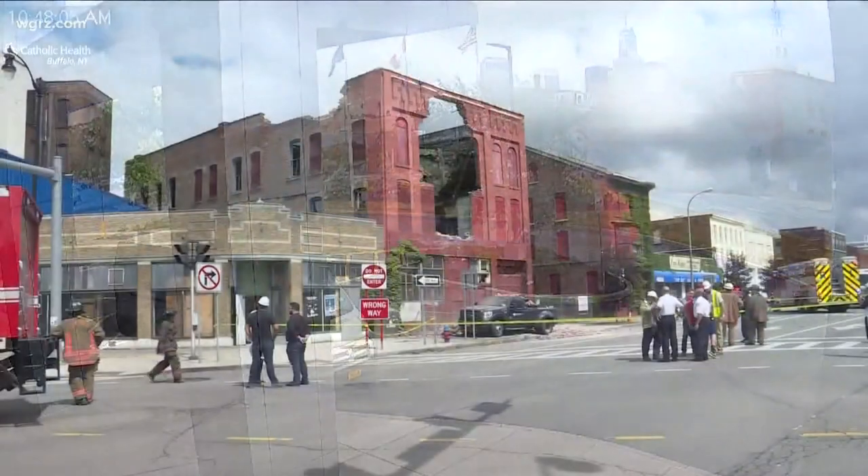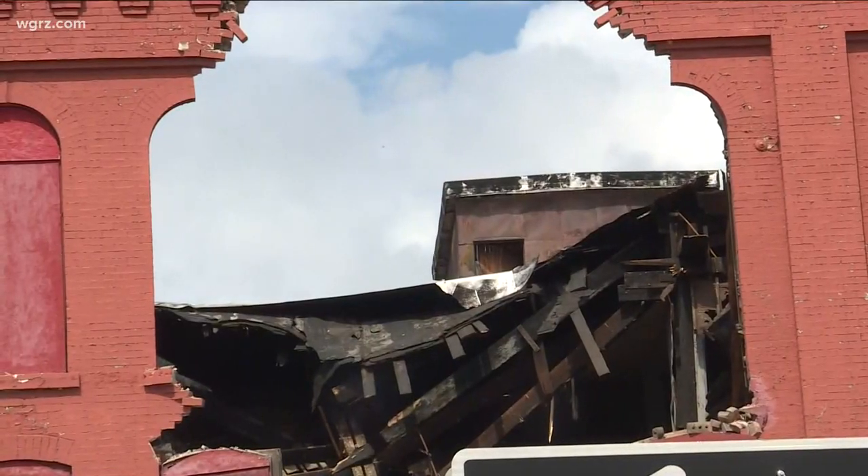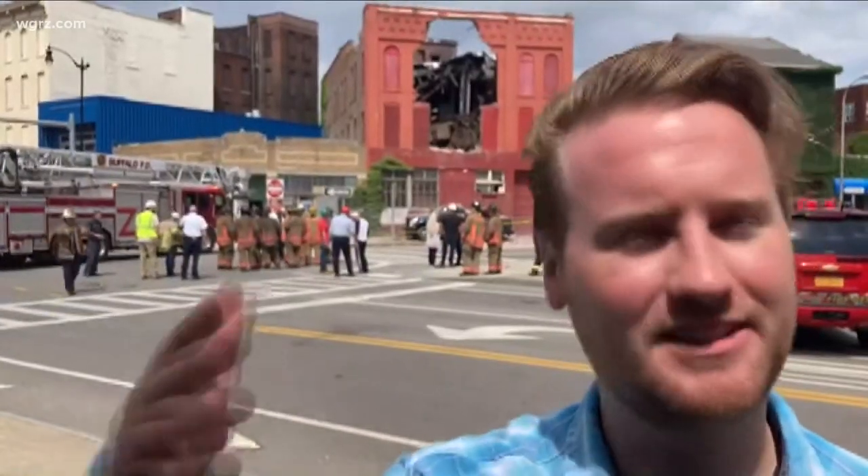Chris Cook works at an architectural firm on the opposite corner from the building that suffered the partial collapse. He said, 'We all turned to look and I just saw this huge dust plume — you couldn't even see across the street. So we came out to see what was going on. We knew there were some workers on the roof next door to that building and wanted to make sure they were okay.'